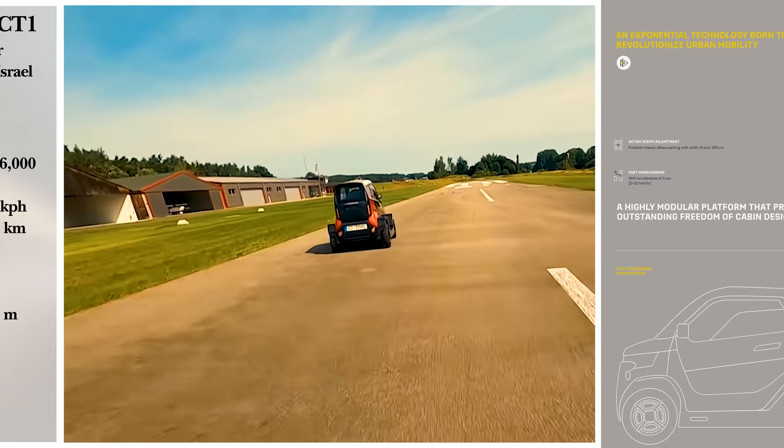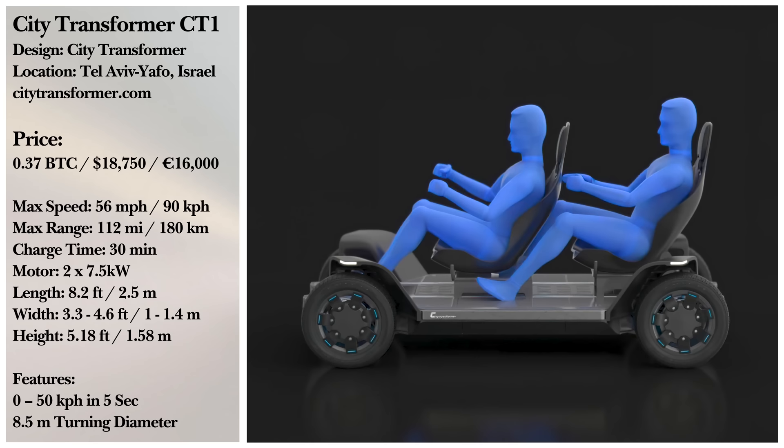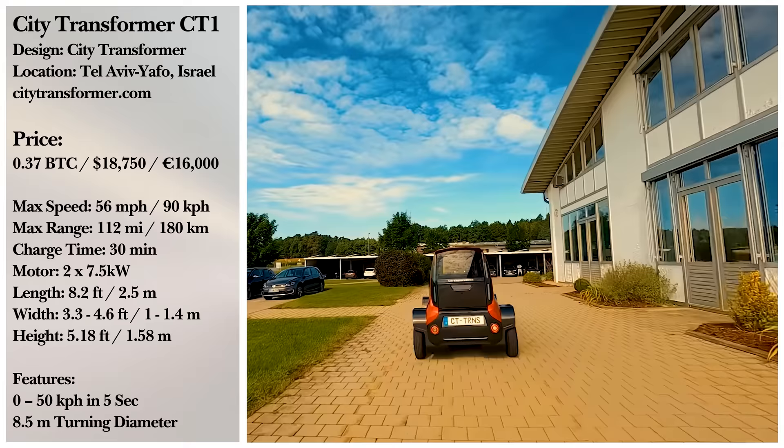It has a range of around 112 miles on a single charge. Don't let the tiny size fool you — this version can hold two adults in tandem, with a version for an adult and two children on the way. If you want one for yourself, we won't be seeing them until at least 2024, but pre-orders are available for around $14,600.